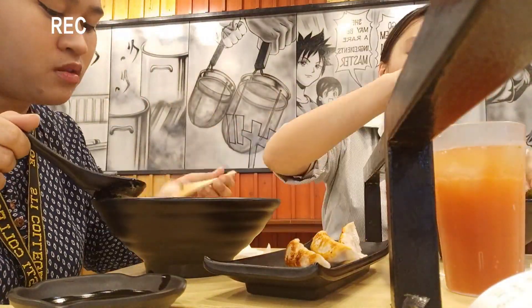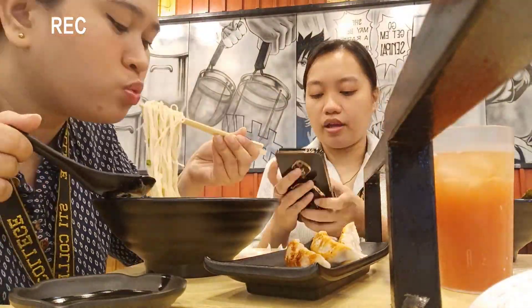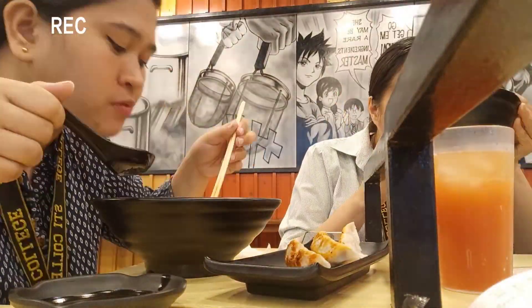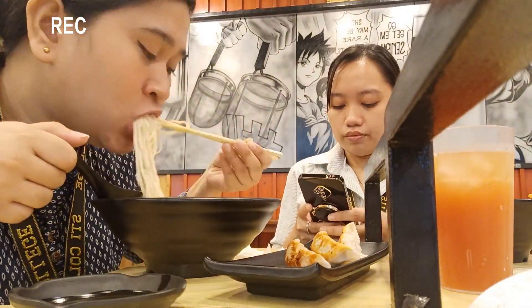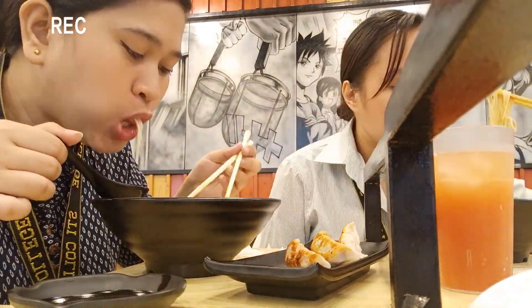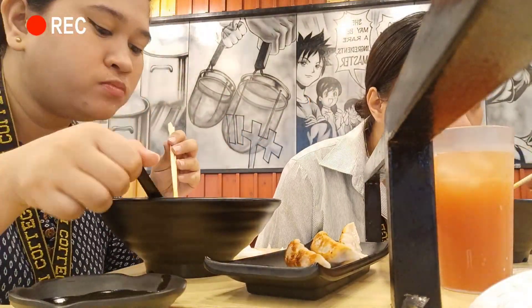So now let's take a first bite of this gyoza. Let's just dip it in the sauce. Crunchy on the outside and juicy on the inside — the filling is so flavorful and the dipping sauce balances everything out.